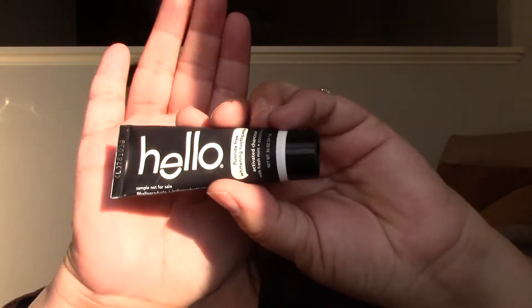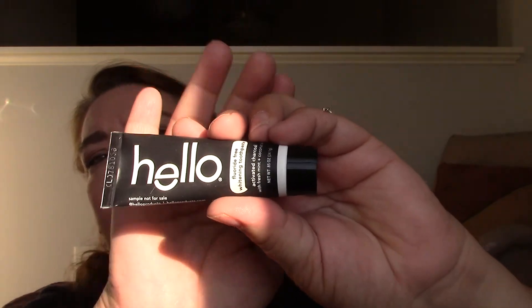I also received a Hello Fluoride Free Whitening Toothpaste with activated charcoal, fresh mint, and coconut oil. It's very interesting — it's black, and the packaging says it has charcoal in it. I don't use whitening toothpaste because there's something in them that causes the side of my mouth to crack, but if you can use them, that's pretty cool.